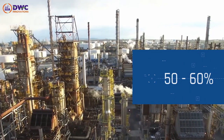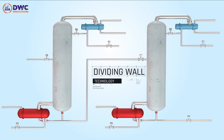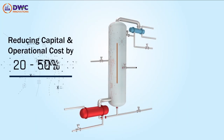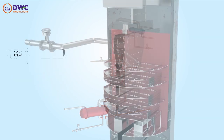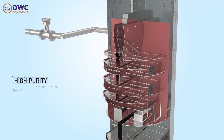Our dividing wall column technology, DWC Prime, is an effective way of combining two distillation columns into one, thereby reducing the capital and operation cost by 20 to 50 percent. It is suitable for separating multi-component mixtures into three or more high purity product streams in a single column.